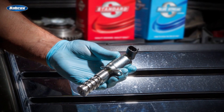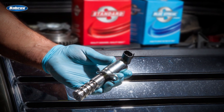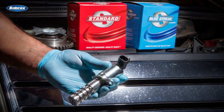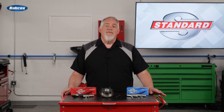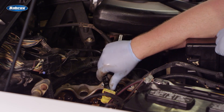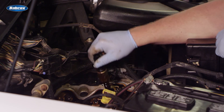Others may want a precision-engineered aftermarket component from a company with their own plants and a history of improving on the OE design — this is where Standard Blue Streak comes in. Let's take a closer look at the VVT solenoid from the Ford 5.4-liter V8. These engines were used in the F-Series, Mustang, Explorer, and Expedition, and are known for VVT problems.